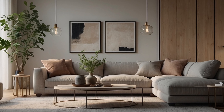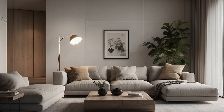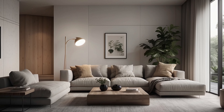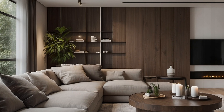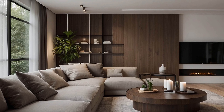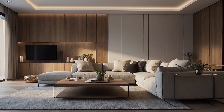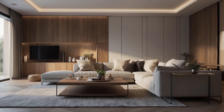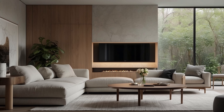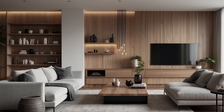Sustainable minimalist design represents a powerful paradigm shift towards a more ecologically responsible and socially conscious approach to living. By integrating principles of sustainability, resource efficiency, and mindful consumption into the design process, designers and homeowners alike have the opportunity to create spaces that embody the timeless elegance of minimalist design while contributing to the greater good of the planet and its inhabitants. As we continue to confront the urgent challenges of climate change and environmental degradation, the adoption of sustainable minimalist practices offers a beacon of hope for a greener, more sustainable future for all.